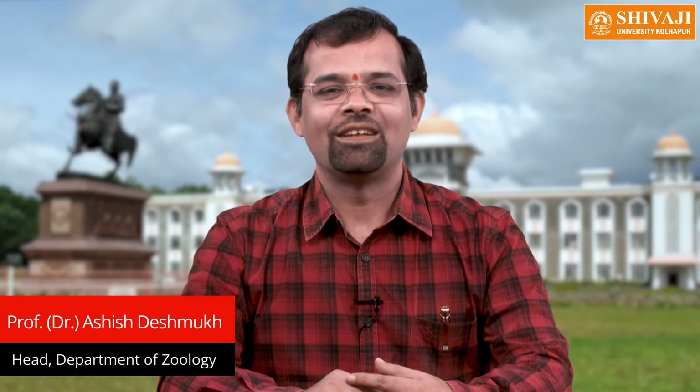Namaskar. It is a great pleasure to introduce the Department of Zoology, Shivaji University Kolhapur. This year, this department has been awarded as the best department of the university. Coincidentally, this year the department is also celebrating the 60th year of its inception.